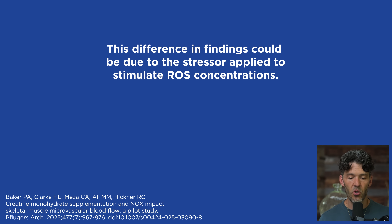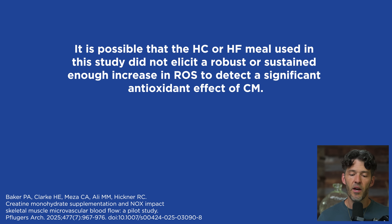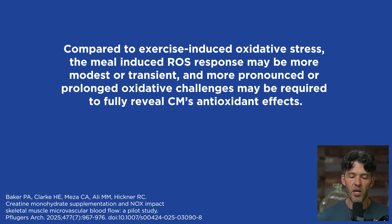These results could be due to the stressor applied to stimulate reactive oxygen species — from either exercise, high carb meals, or high fat meals. It is possible that the high fat or high carbohydrate meal used in the study did not elicit a robust or sustained enough increase in reactive oxygen species to detect a significant antioxidant effect. Compared to exercise-induced oxidative stress, the meal-induced ROS response could be more modest or transient, and more prolonged oxidative challenges may be required to fully reveal creatine monohydrate's antioxidant effects.